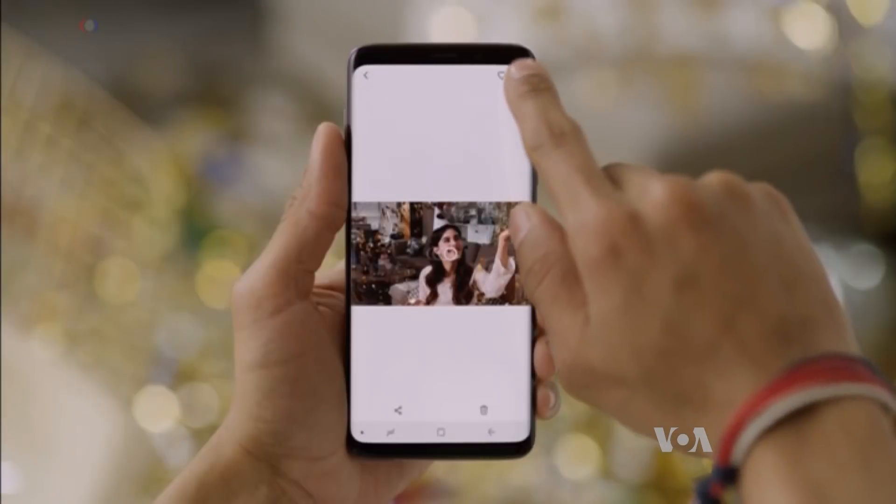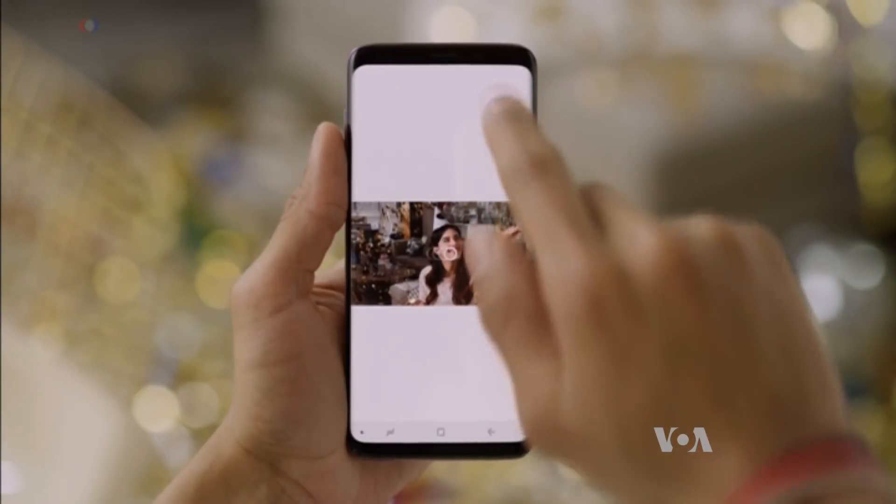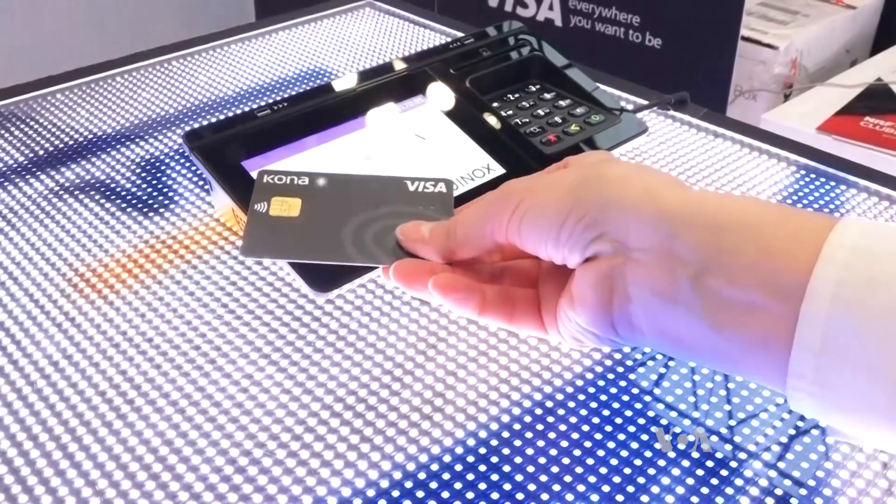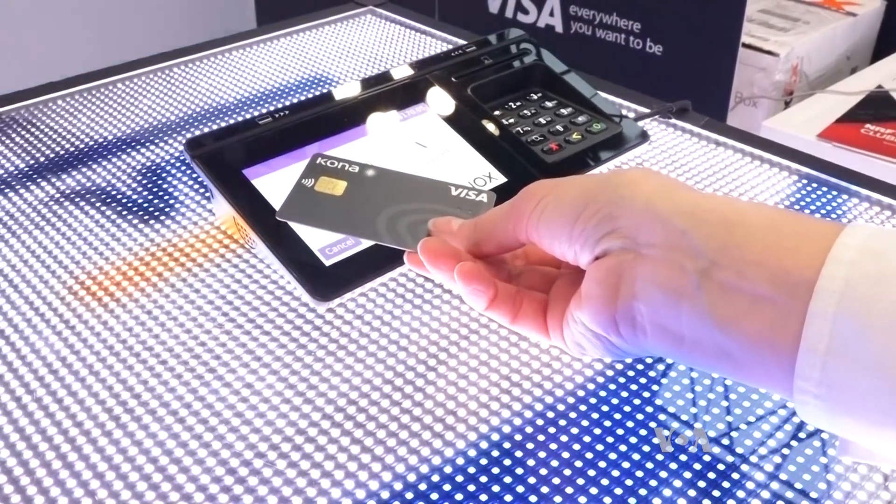I mean, we post our photos on all the social media sites, right? Don't post your fingerprints. A bit of common sense for technology that's becoming more and more common. Tina Trinh, VOA News, New York.